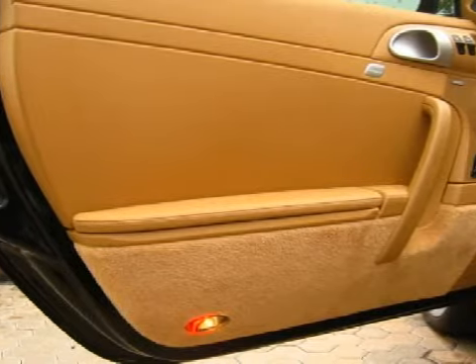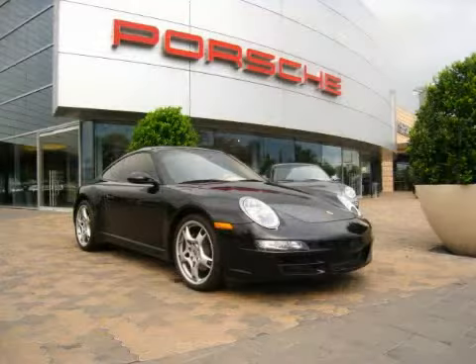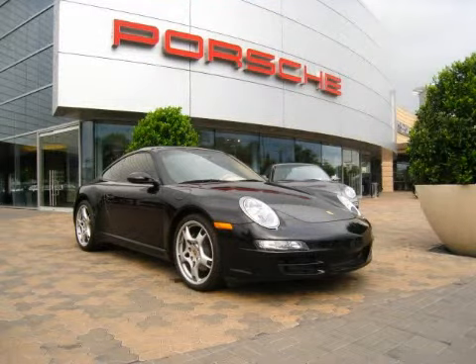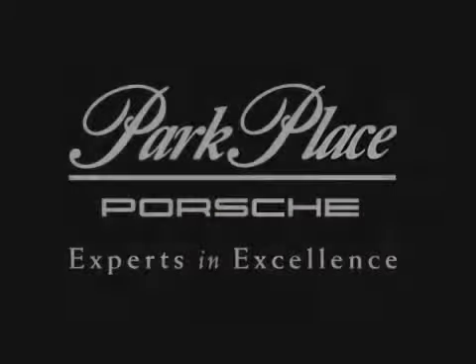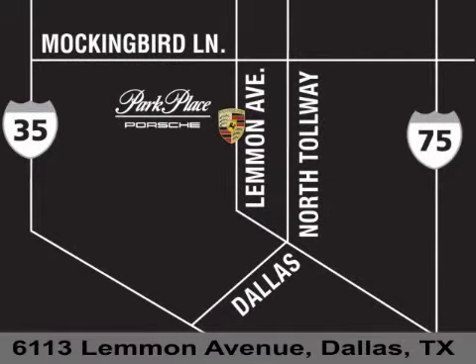Please contact our professional sales staff today to schedule a test drive. Thank you for considering Park Place Porsche for your next luxury vehicle. If you have any questions, please visit our website, give us a call, or stop by our dealership on Lemon Avenue, southeast of Dallas Love Field Airport.